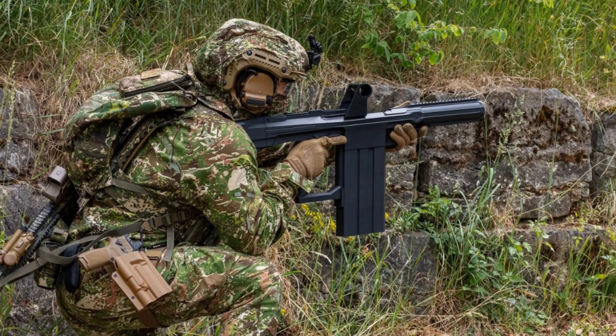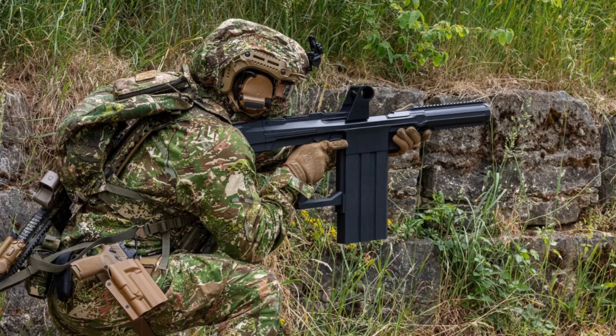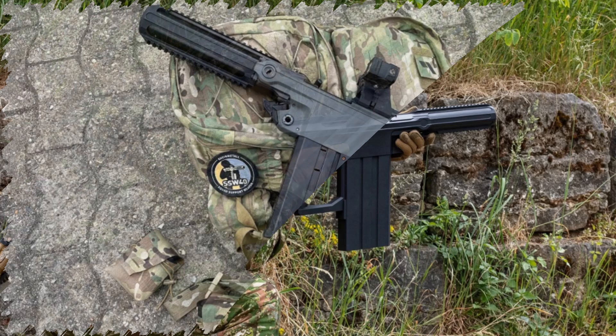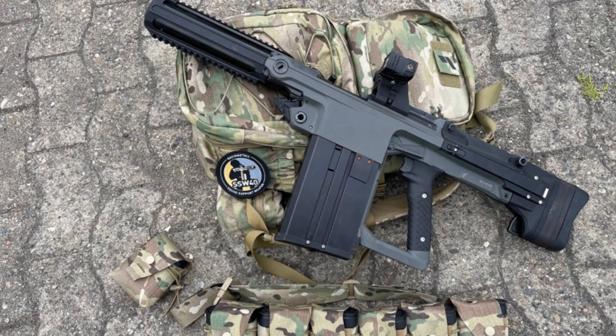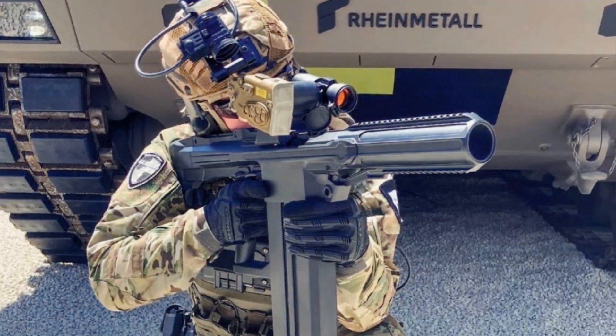RainMetal has lifted the curtain on its groundbreaking squad support weapon, the SSW-40, debuting it in a live-fire demonstration at its Unterlust testing facility. This marks the first public showcase of a shoulder-fired, magazine-fed automatic grenade launcher built for 40mm x46 medium velocity rounds — a global first in weapon innovation.